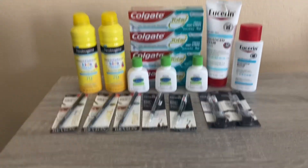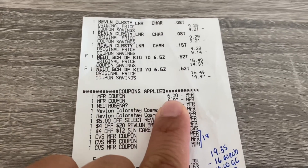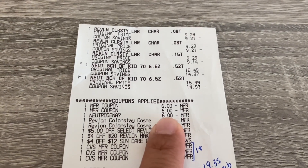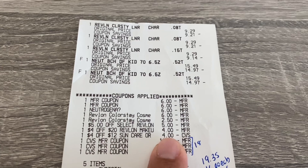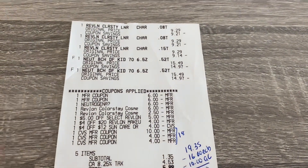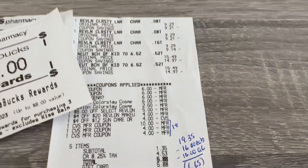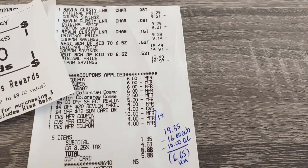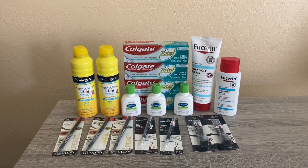Let me show you that receipt. You've got the three Revlon and two Neutrogena. There's my $6 off-two for the Revlon, my $6 off-two for the Neutrogena, all the digital coupons that double-dipped — the $6 on Neutrogena, $6 off Revlon, and the $2.50. There's my $5 mystery coupon on Revlon, my $4 off $20, and $4 off $12. I rolled $18 and paid $1.35, totaling $19.35. I got $16 back in Extra Bucks — $8 for Neutrogena and $8 for Revlon — plus $10 from Activate Rewards, making it a $6.65 money maker overall.